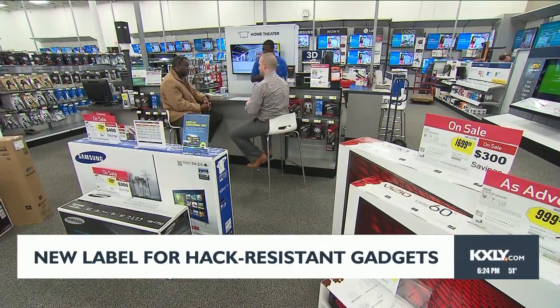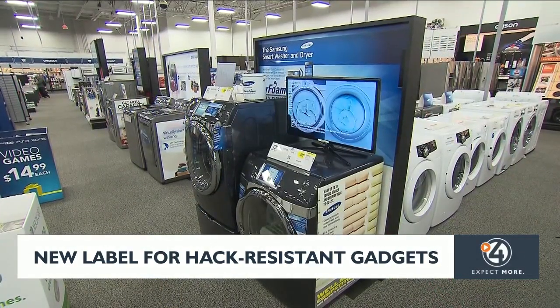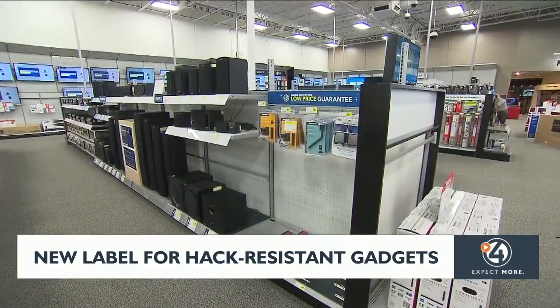Electronics makers and retailers in the program include LG, Samsung, Best Buy, and Amazon. You should begin seeing these labels on store shelves by the end of the year.